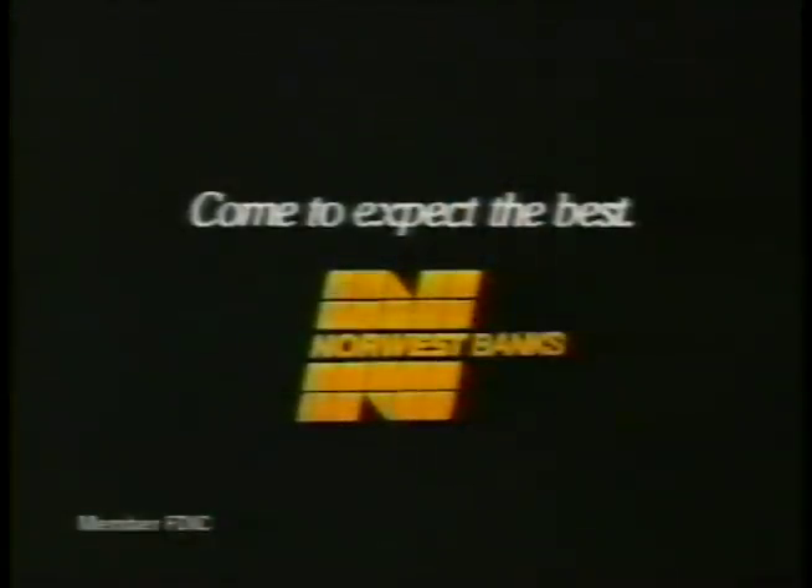You might think you have to go through a lot to get special rates on loans and CDs. But at Norwest, we give you better rates just for banking with us. So all you really have to go through is this. Not this. Customer appreciation rates, only from Norwest.